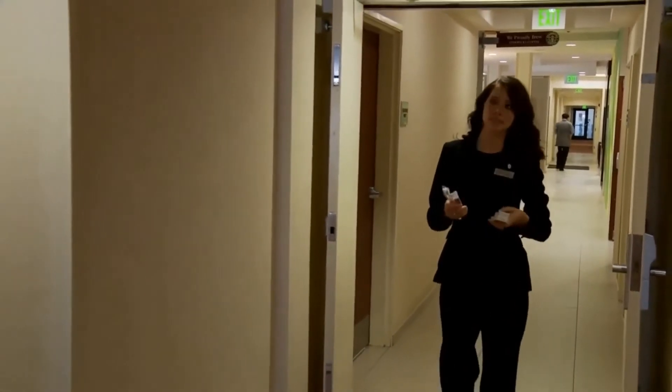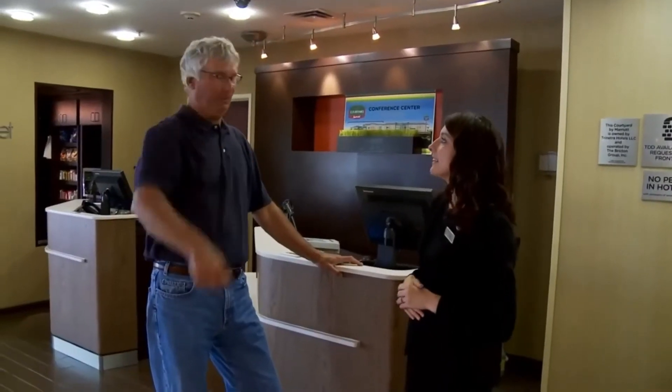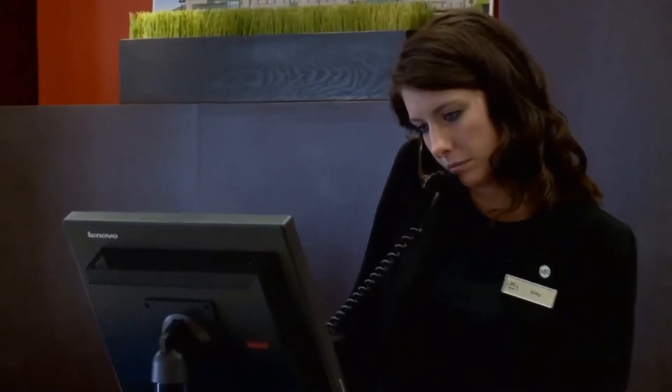Although we might be the first and last people guests see, we work closely with housekeeping, maintenance, and engineering staff. To help guests find restaurants or shopping, it's important to be familiar with the local area. Working in the hotel business is fun — I meet different people every day, and most of the time people are happy because they're on vacation or getting a break. I like this job because I'm never bored and I'm always moving.